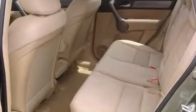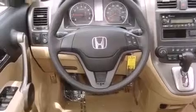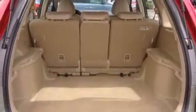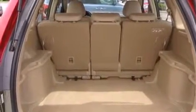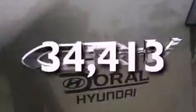Features include a low-tire pressure indicator, air conditioning, cruise control, a CD player, a stability control system, disc brakes with an anti-lock braking system, front airbags, rear seat child-proof door locks, and full-power accessories. This vehicle has fewer than 35,000 miles on the odometer.